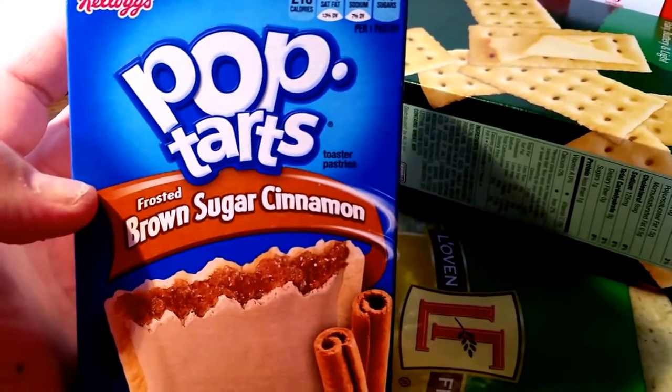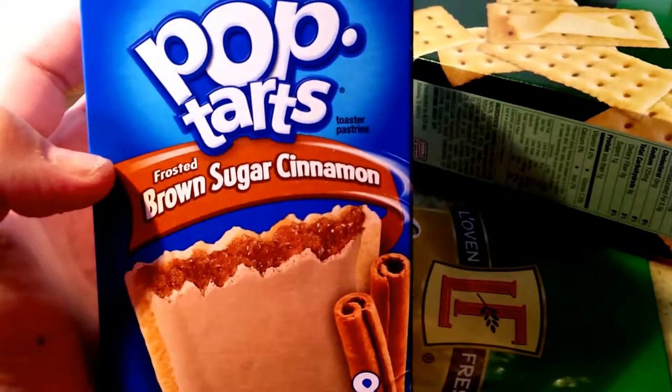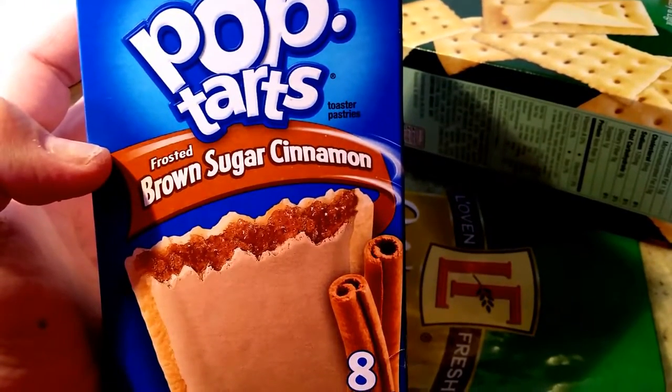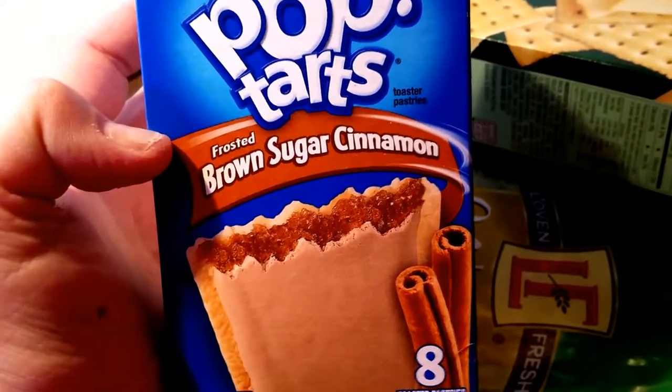My son is liking these because he's having trouble eating. This is one thing that he can eat that doesn't hurt him. He's losing a lot of weight, so if he can eat them, that's what I'll get.